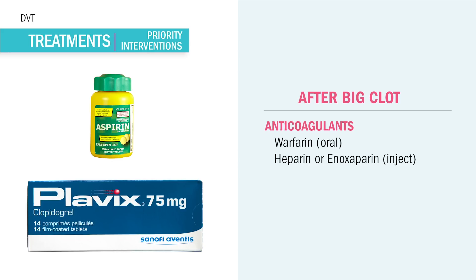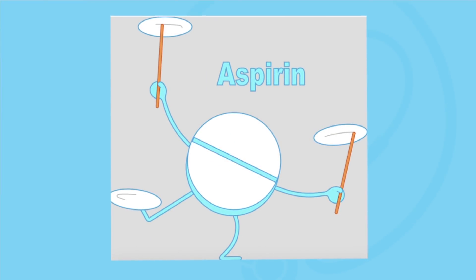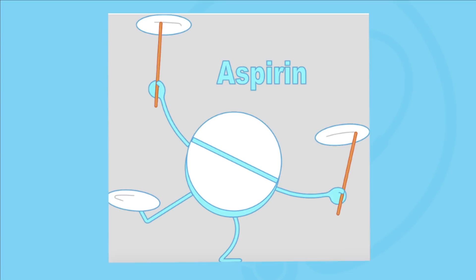Lastly, patients can also go home on antiplatelet medications like aspirin — usually low-dose baby aspirin, like 81 mg per day. And Plavix is another antiplatelet commonly given. These help keep platelets from clumping together and forming a clot.